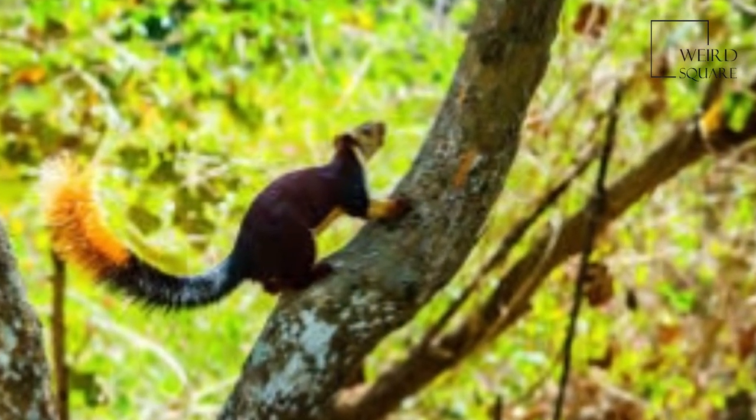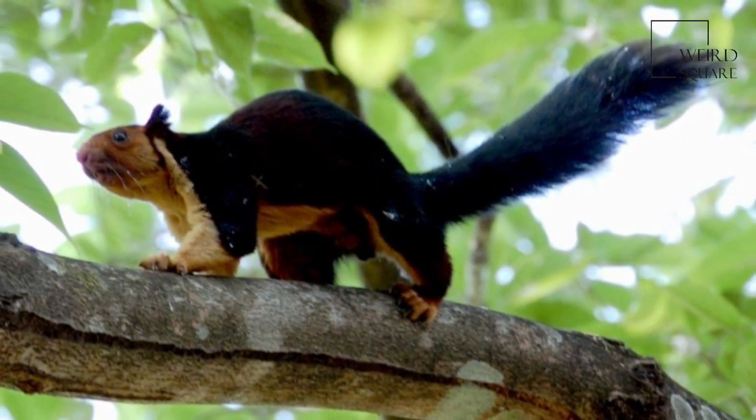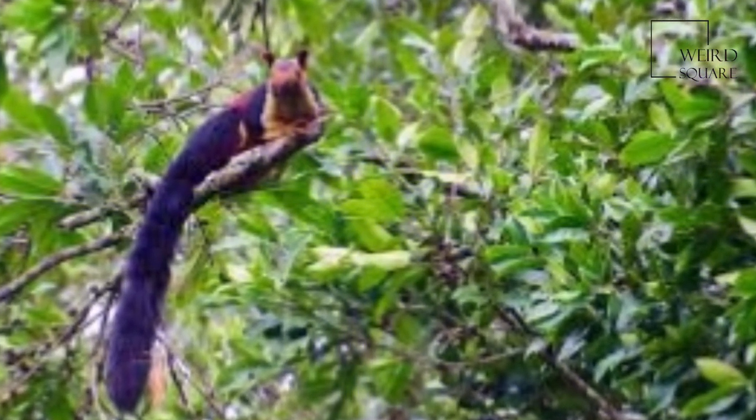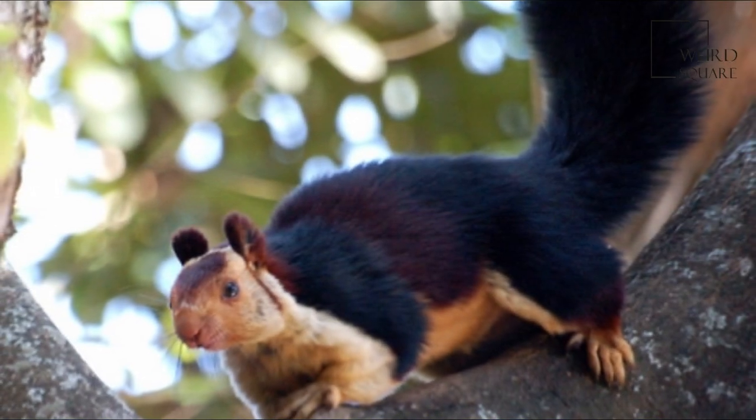Adult head and body length varies around 14 inches, and the tail length is approximately 2 feet (0.61 meters). Adult weight is around 2 kilograms.